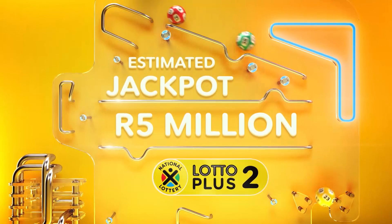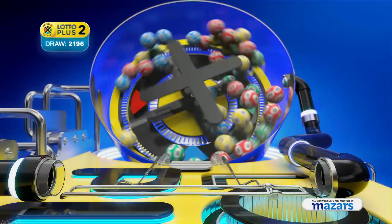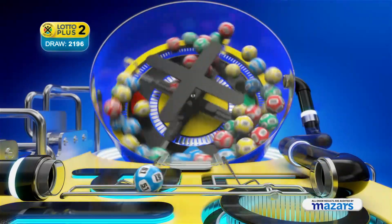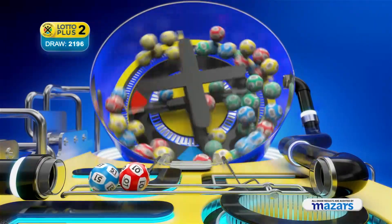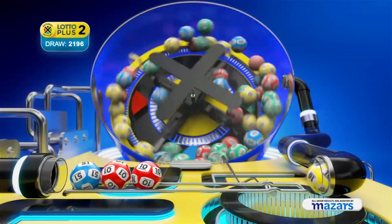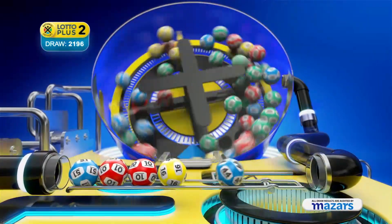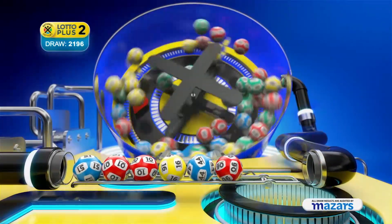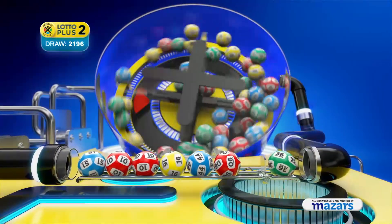Here are the Lotto Plus Two winning numbers. Fifty-one, one, ten, sixteen, forty-four, four, six, and the bonus ball is thirty-six.